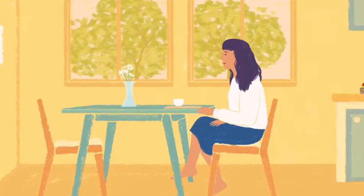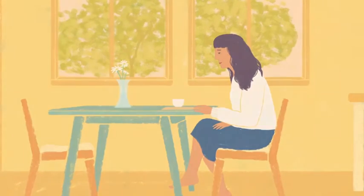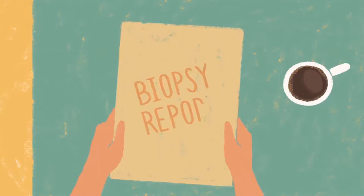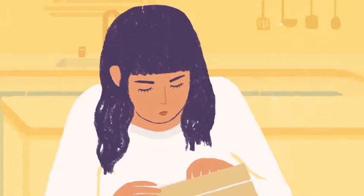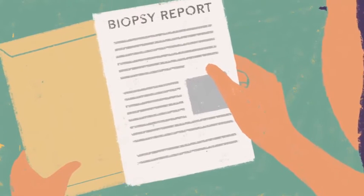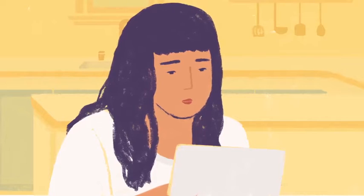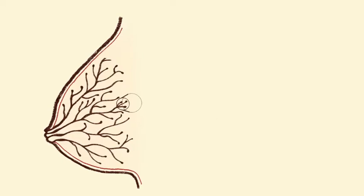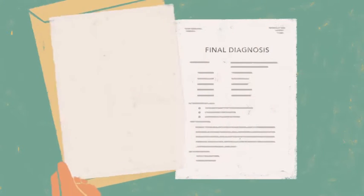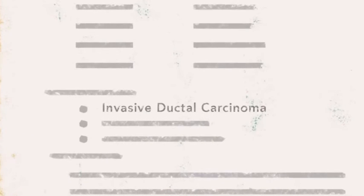What is a biopsy report and why is it important? Think of it as the key to the roadmap of your treatment. You may need to ask your doctor for a copy. It's important to understand what your biopsy report says and what it means for your treatment plan. The first thing you want to look for is whether or not your report contains the words lobular or ductal, invasive or in situ. Those words are usually found under the heading final diagnosis.